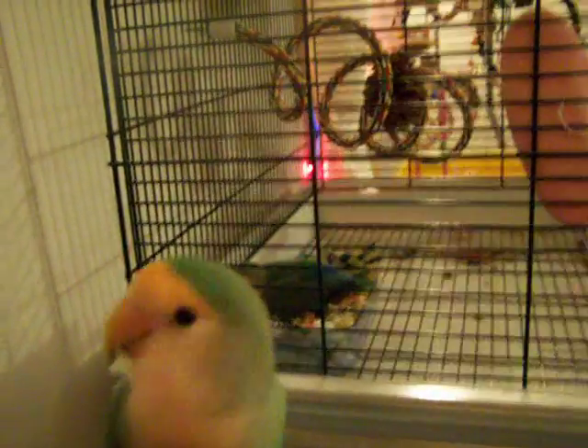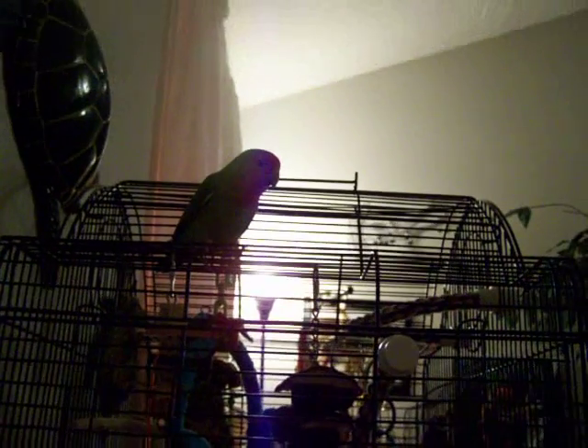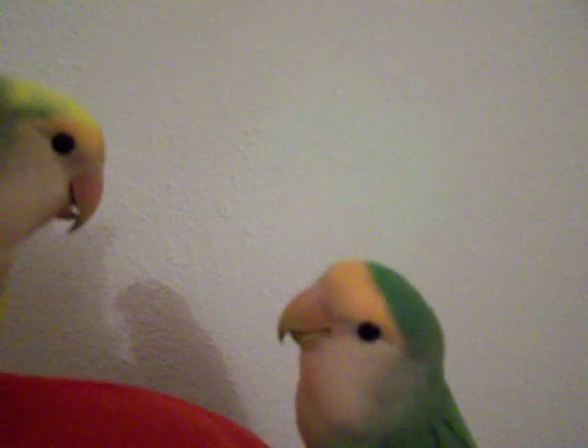Ever wonder how we can tame wild birds? Just in a second you'll get to see. Cody up there is kind of nervous of the camera. I have BB and Evie on me and he is watching them, so let's see if he'll come down.